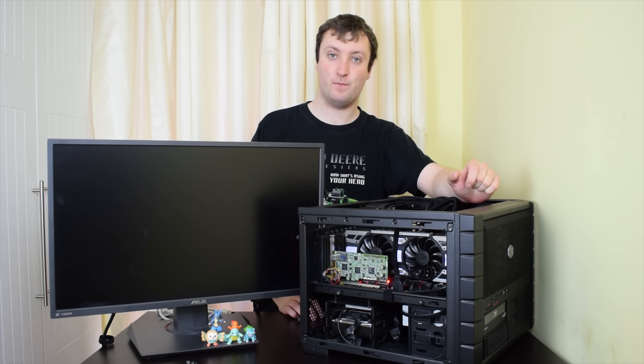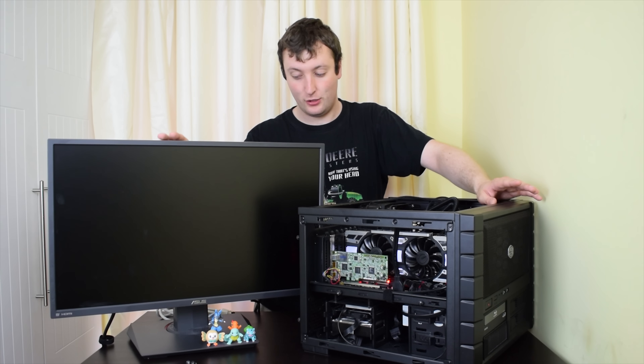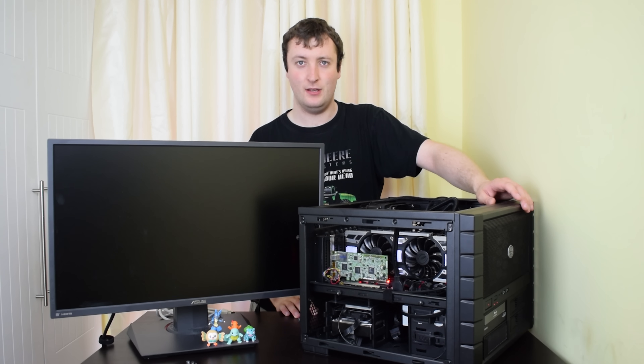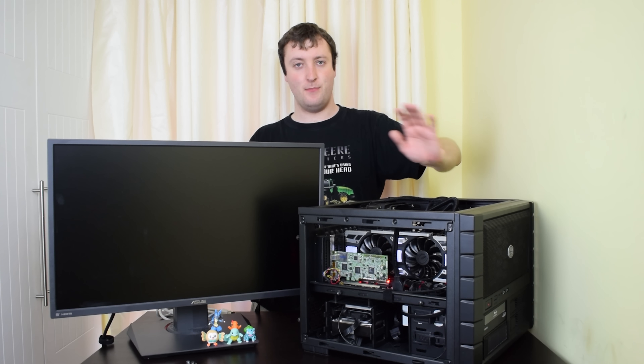When I came home, the motherboard debug LEDs were still on — I couldn't believe it. At least 16 hours without power and the LEDs are still on. So I started tinkering and pulling the computer apart. I pulled out the DisplayPort cable, and the LEDs went off. The computer must have been drawing power through the DisplayPort.